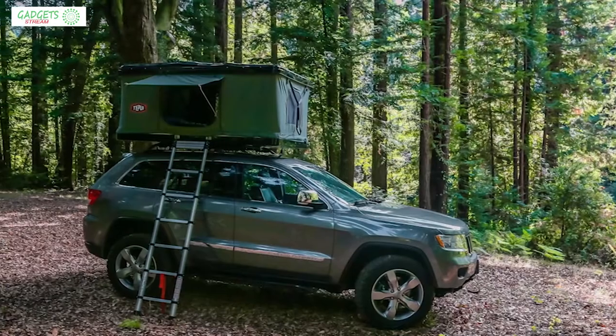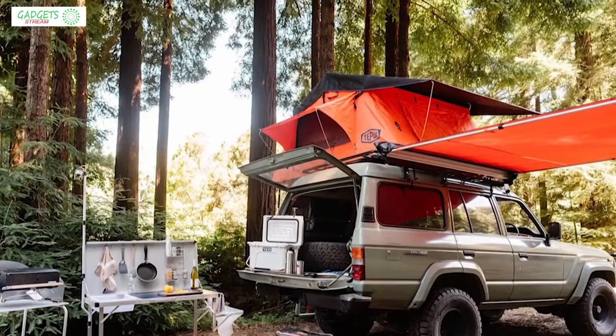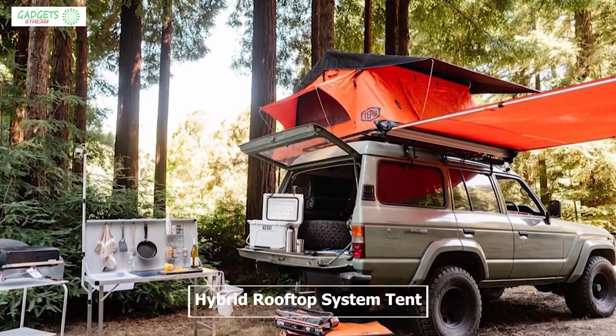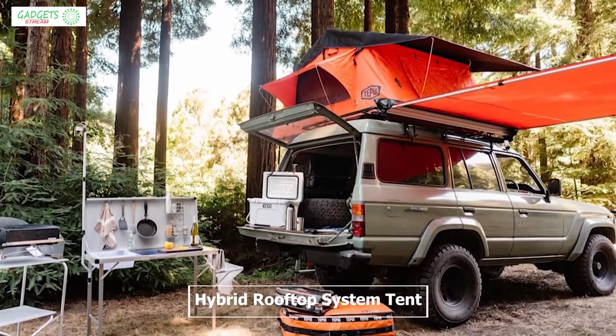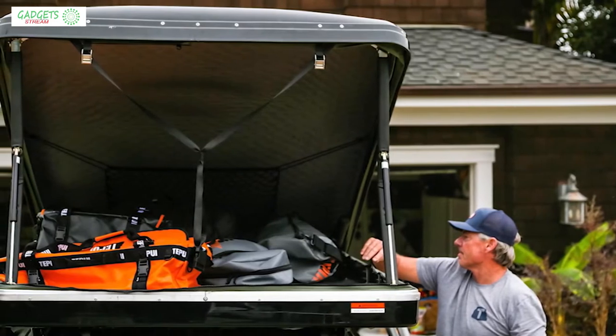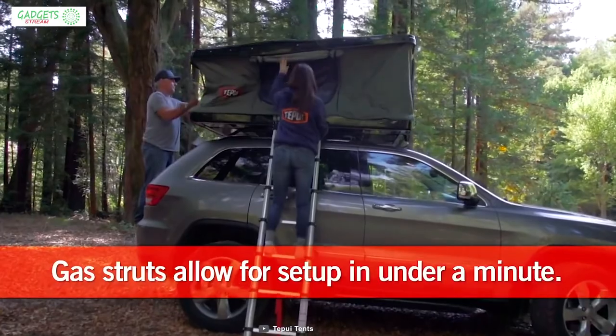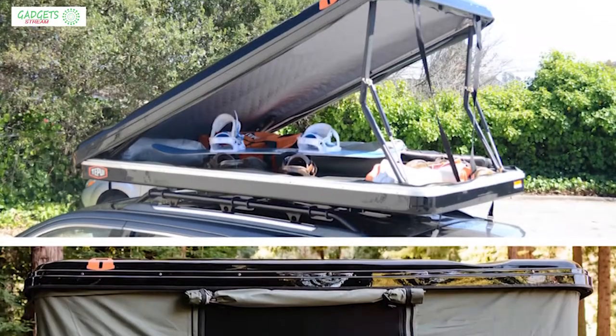Tipui specializes in making camping accessories which make road and camping trips convenient and comfortable. The Tipui HiBox is the first hybrid rooftop system tent built to provide you the comforts of a tent and the space of a cargo box. Setting up this tent is a one-man operation.